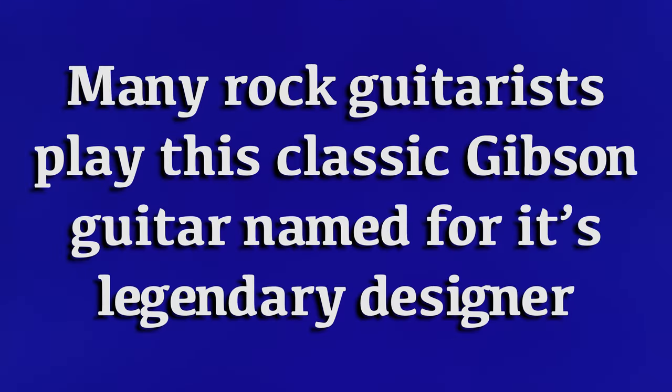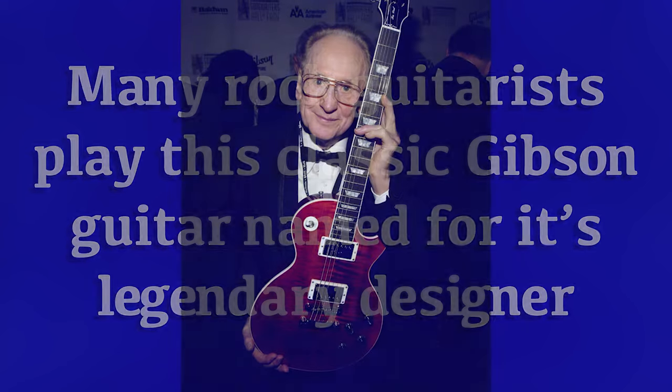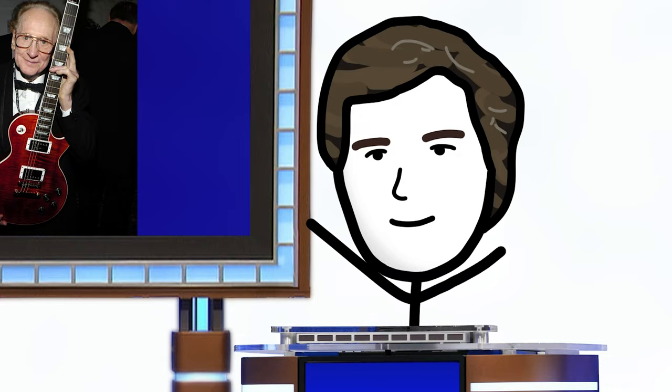Many rock guitarists play this classic Gibson guitar named for its legendary designer. What is Les Paul? That's right.